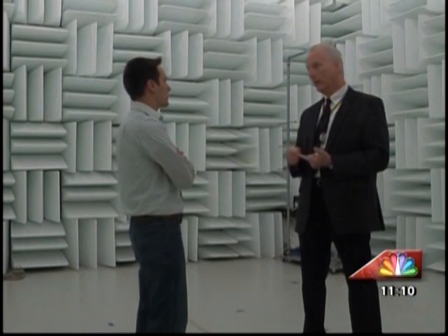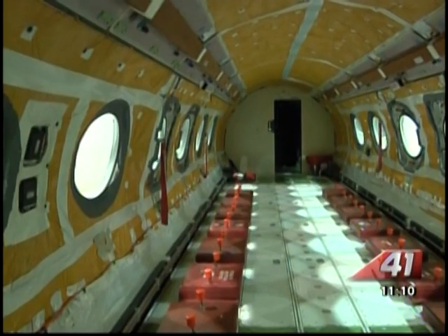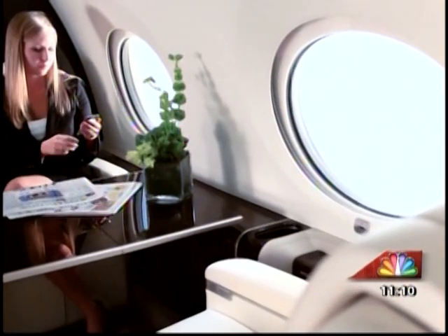The idea there is we're going to get the quietest interior that we can. And it all starts here in this extremely soundproof room. Not only are they quiet when you're flying, you can't even tell you're moving. There is almost no vibration, no noise, nothing to indicate you're actually traveling.